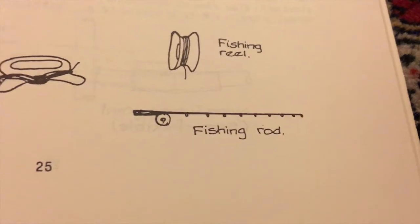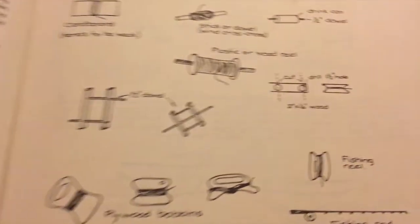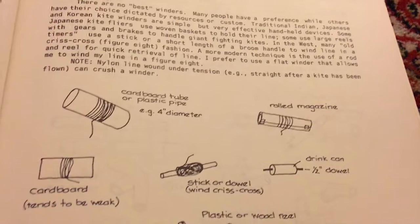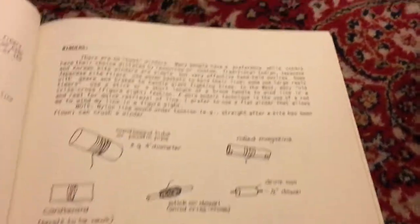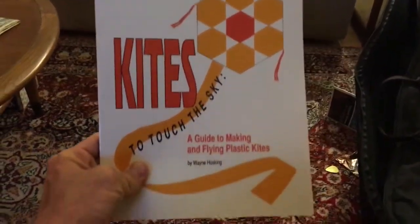You can use a fishing rod — yeah, sure can. So look at these styles here, different types of winders. If you've made your own kite and you're looking for a way to store the line, these are some good options. This book is available on worldsgreatestkiting.com.